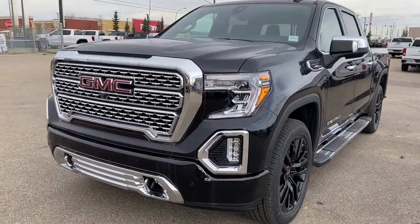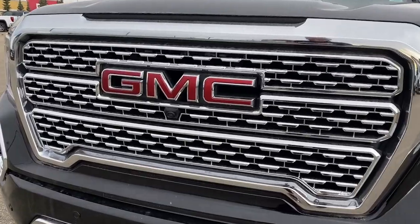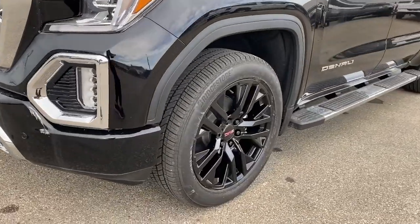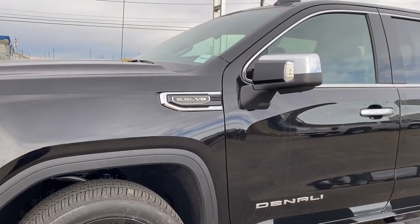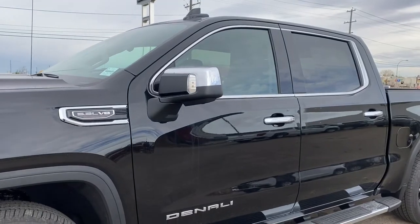At the front of the Denali, we've got that unique Denali grille. Embedded in the grille is the front camera. Chrome tow hooks, fog lights, 22-inch aluminum Denali wheels, and a 5.3-liter V8 engine under the hood. The side mirrors have side blind zone alert as well as the turn signal indicator.